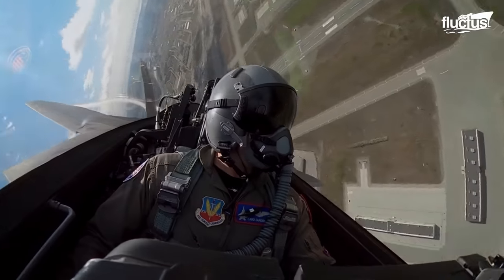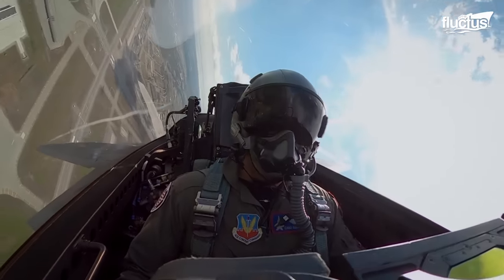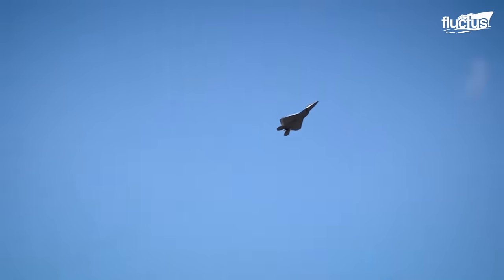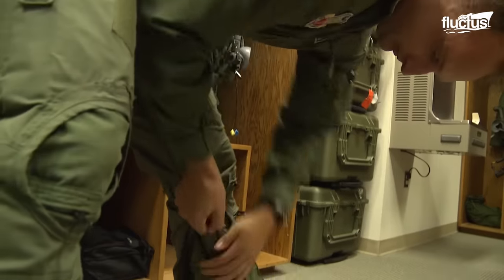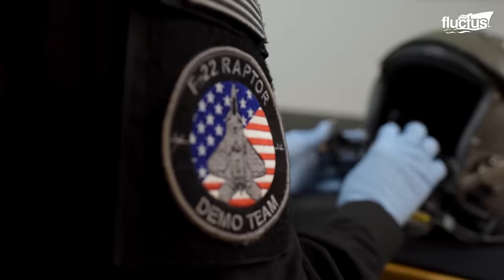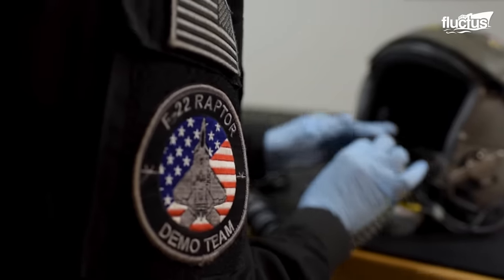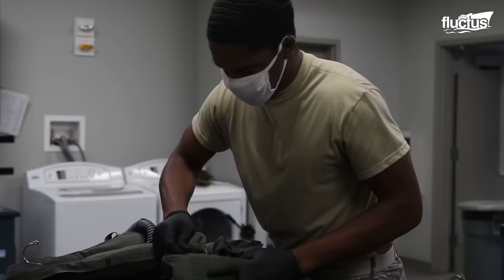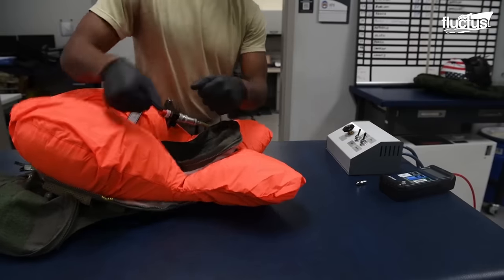Starting to get my blood pressure up, my heart rate going, so that I can begin to warm up my muscles — so that when I take off and go right to 5 Gs and then come back around for a 9 G turn, I'm ready to go and I'm at peak performance. These suits are created to keep pilots safe when flying at extreme speeds. Special Air Crew Flight Equipment Technicians take care of the suits, making sure they are safe and reliable for pilots when they are in the air.